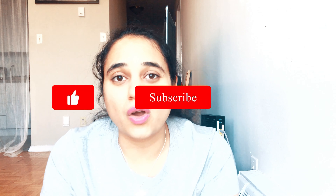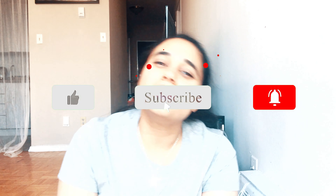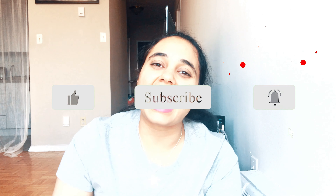I hope you enjoyed this video. If you did, please subscribe, like, share, and comment. I will see you in my next video — till then, take care and bye bye.